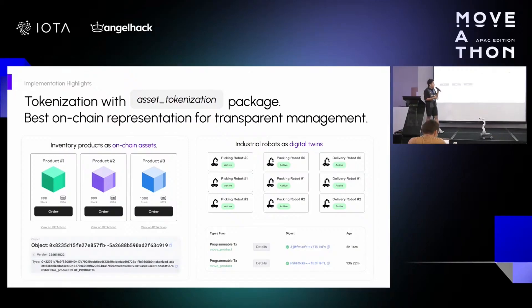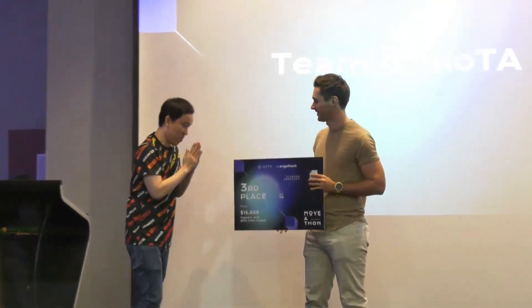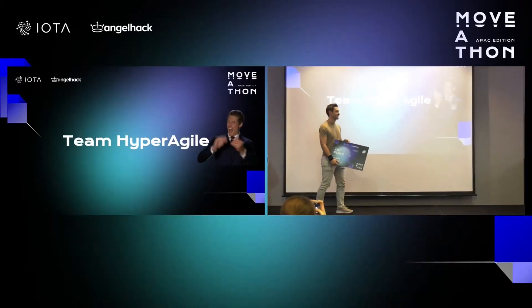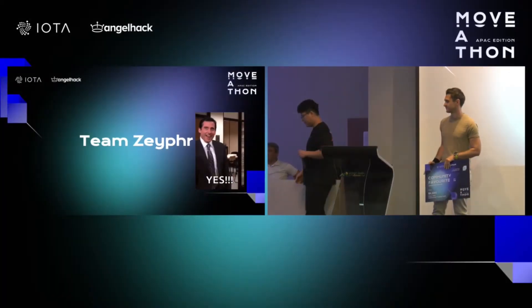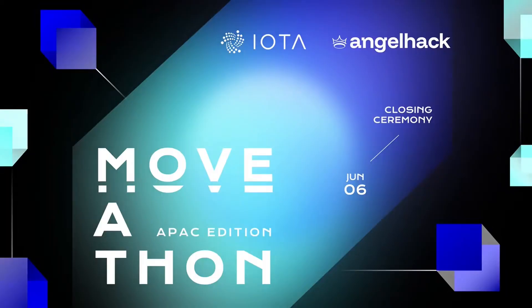There it is — the Southeast Asia Moveathon uncovered a promising cohort of projects. Each team pushed themselves really hard to deliver IOTA-focused innovations, and I have to commend them on their presentations, especially considering English may not be their native language. I hope to see these projects make it to the IOTA mainnet one day. For those encouraged to see hackathons, there will be another Moveathon — I think this will be the brand going forward — specifically focused on the MENA region, the Middle East and North Africa.